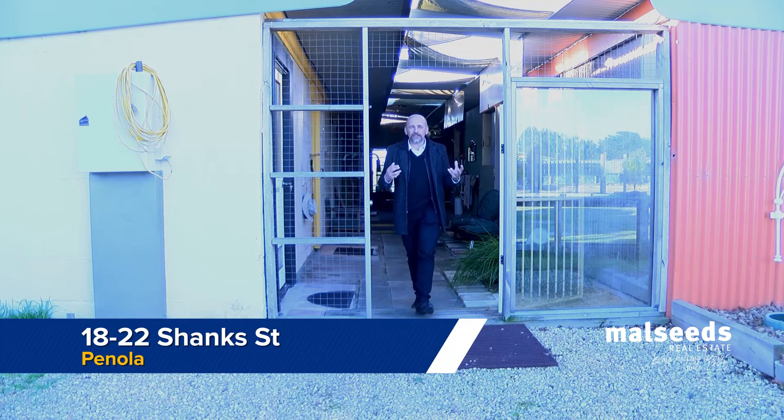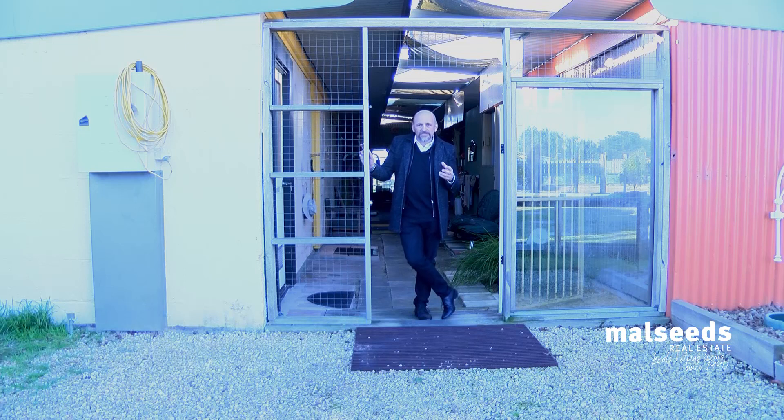This really is a very unique and interesting property. I'm standing here today in front of the converted stables, which is still in the process of being completed. But you really want to come down and have a look and see how you can make use of this unique property.